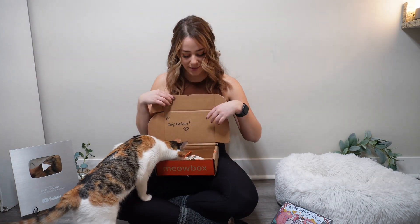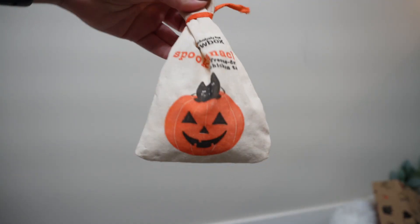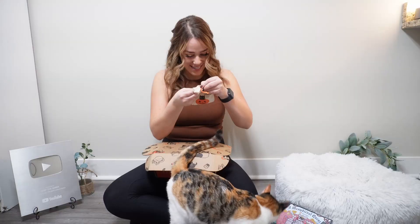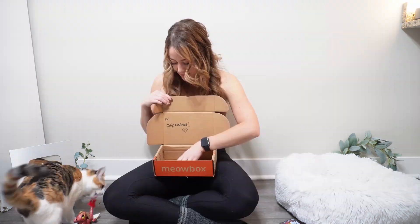Chip loves those wand toys. Alright, what's here — so cool, freeze-dried chicken treats! The freeze-dried treats and food these days are all the rage. It says to soak in water for five to ten minutes for a soft meaty texture — great for older cats or those who are sensitive to hard food or treats. I guess I have to go soak these before we try them.